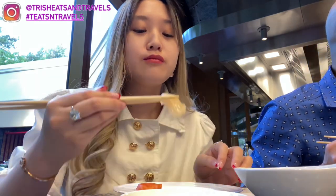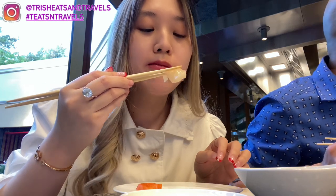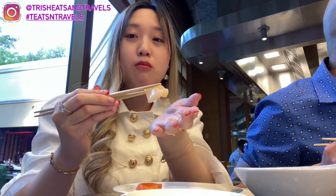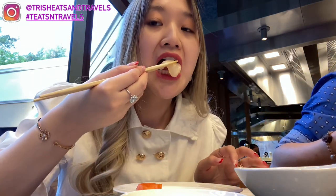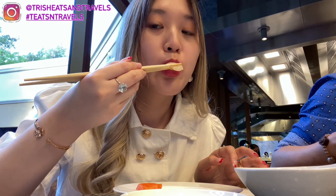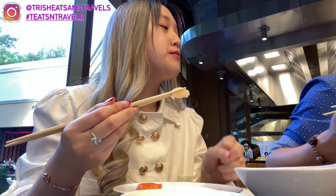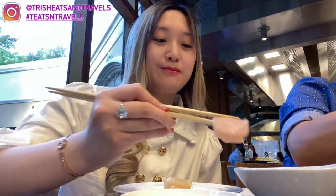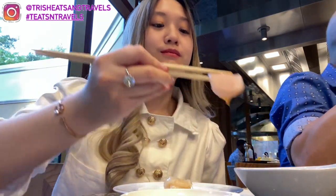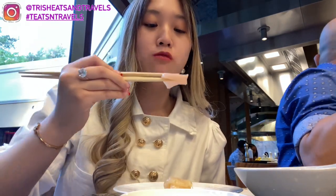I just wanted to eat more but we had teppanyaki, so I couldn't eat too much. I tried the scallop — raw sashimi scallop — and it was so good, I'm obsessed. I dipped it in spicy mayo as well. Then I tried the yellowtail — it looks so fresh, the cut is so thin, the perfect size. Dipped in spicy mayo, everything was melting in my mouth.